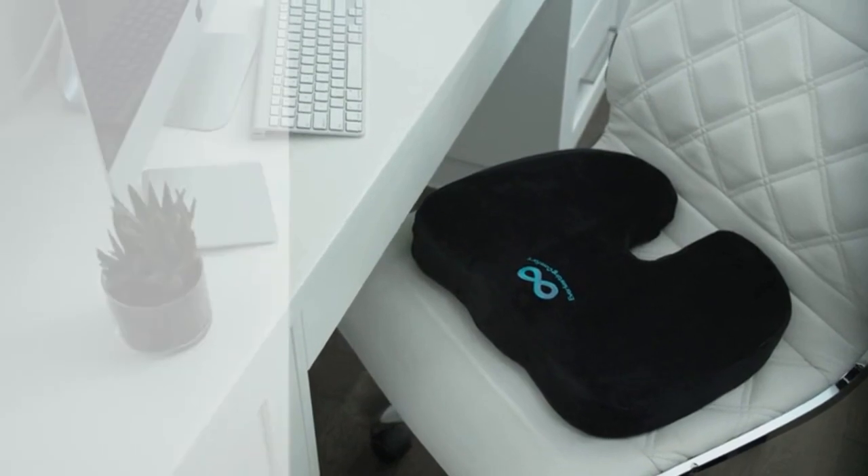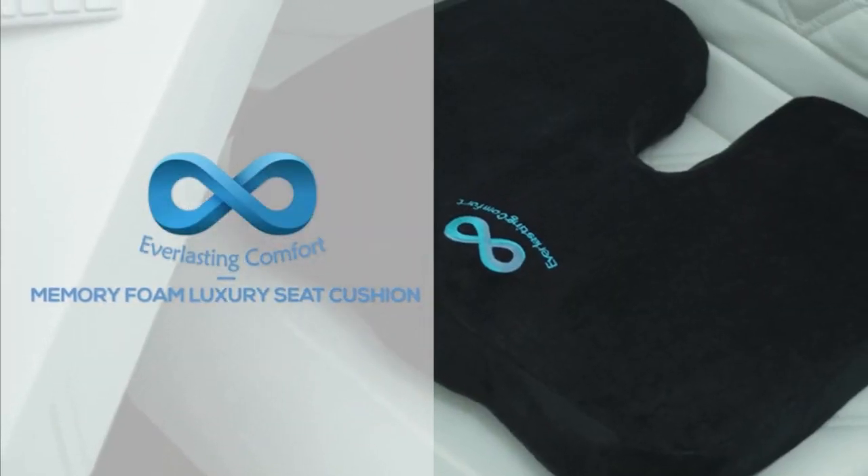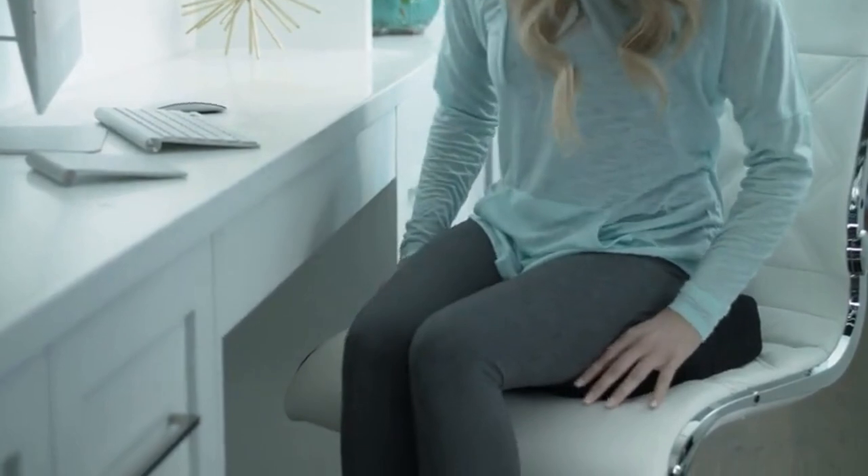Relax in luxury with the Everlasting Comfort Seat Cushion. Using heat-responsive technology, our advanced foam cushion molds perfectly to the shape of your bottom, guaranteeing custom support.